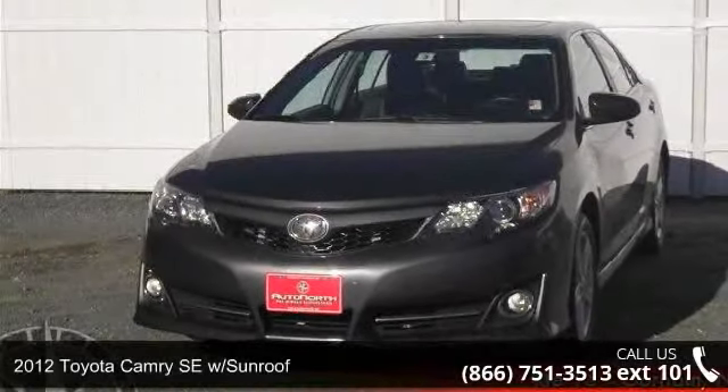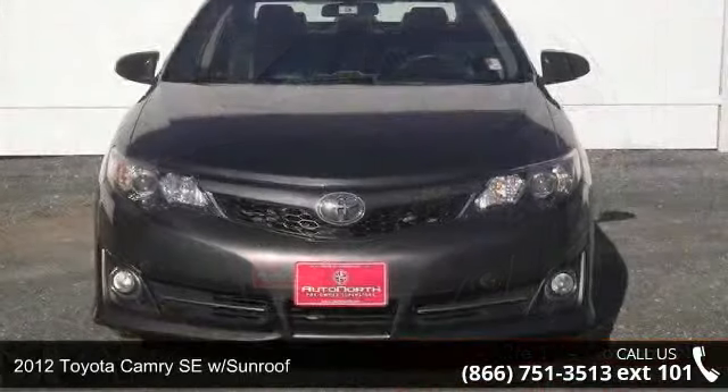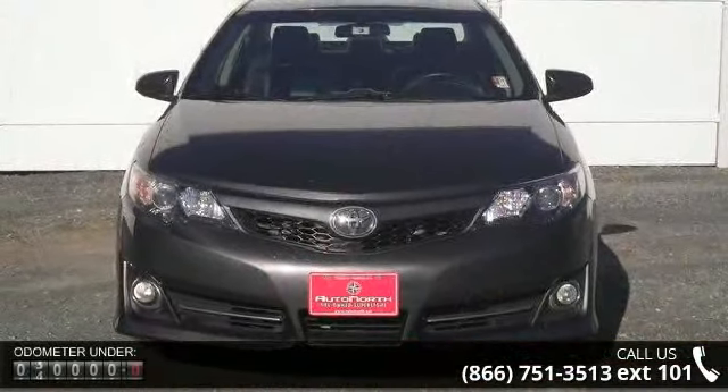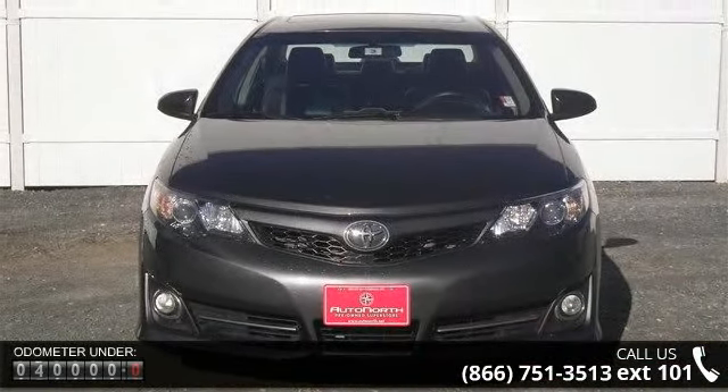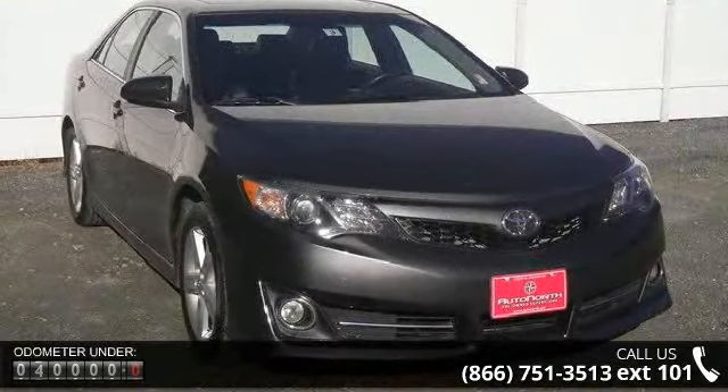Imagine yourself in this 2012 Toyota Camry. If you are looking for an automobile with great features, look no further. This vehicle comes with a reliable 4-cylinder engine, connected to a smooth-shifting automatic transmission.